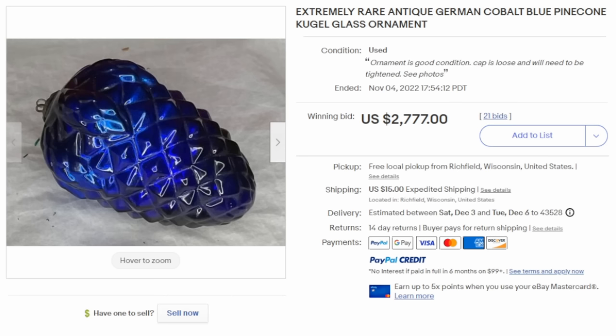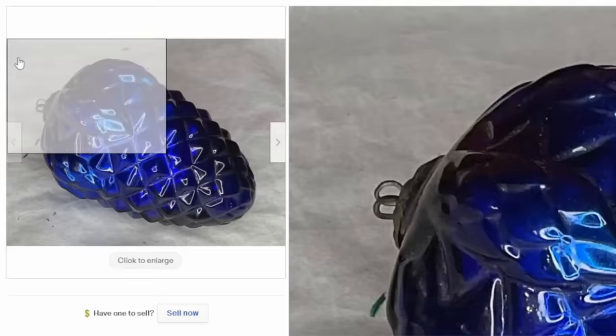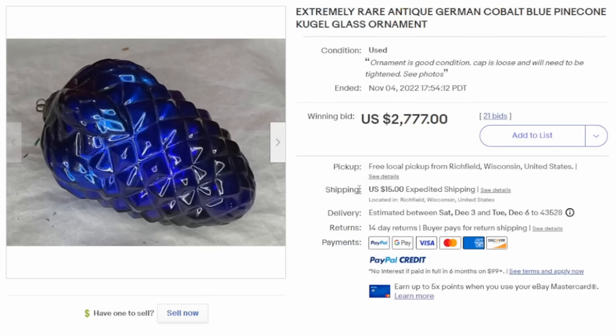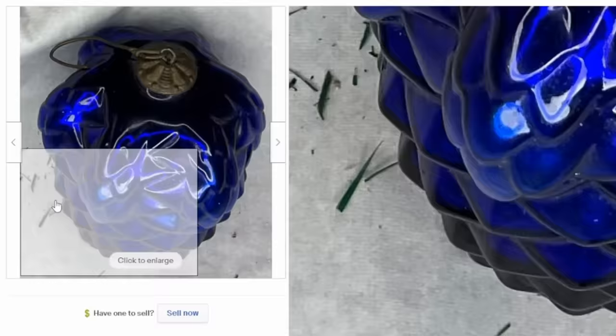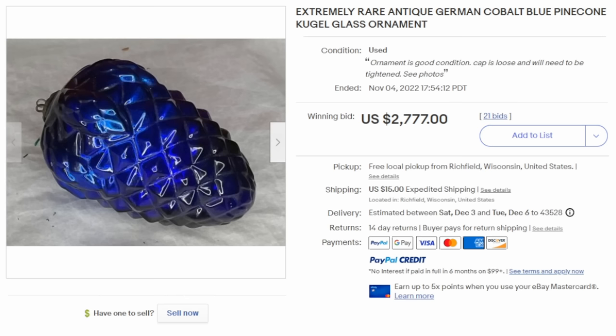Another brand of Christmas ornaments to always look for is Kugel, which is a German brand. They've made them for decades and decades. The earliest ones can sell for the most. This is a fine example of an early one — it is a pinecone in blue, made out of glass. They're extremely heavy, and there are tons of varieties and versions of Kugel Christmas ornaments. Even ones from the 60s and 70s can still sell for hundreds of dollars. This one easily sold for over $2,700 with multiple bids.